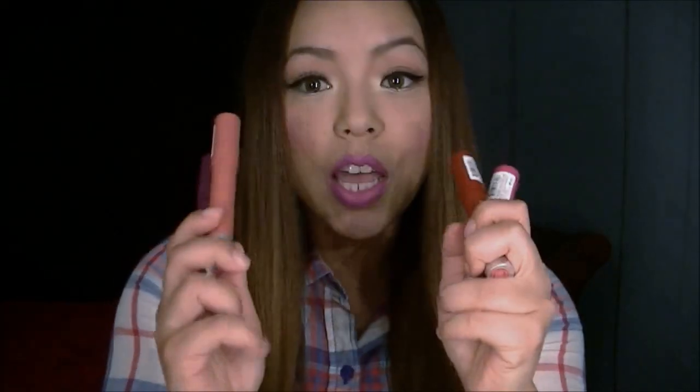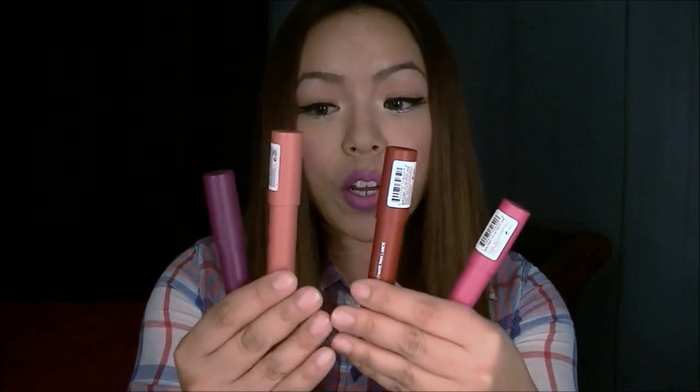The first item are these Revlon Color Burst Matte Lip Balms. I know they just came out and I didn't get the shiny ones, just the matte ones. I got four colors and these are very similar to the Revlon Just Bitten Kissable Lip Stain Balm. The only difference is those are a balm stain and these new ones are just a lip balm.